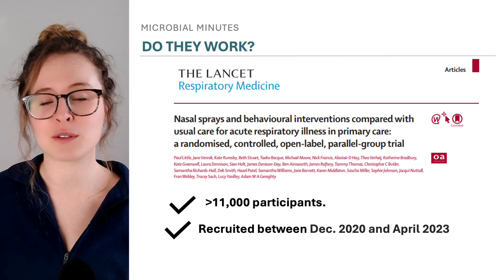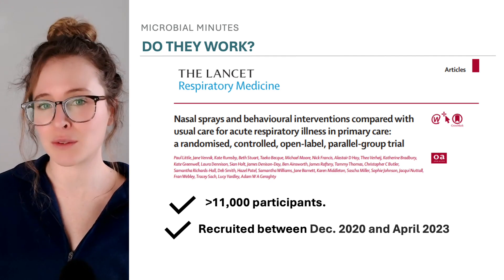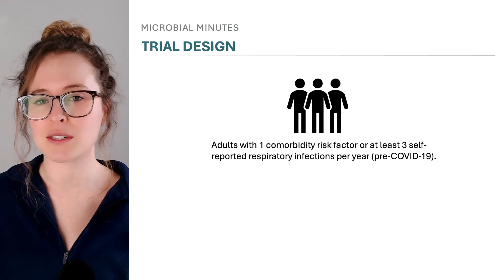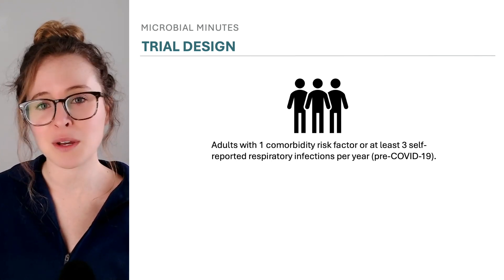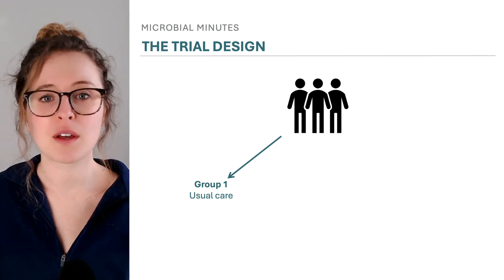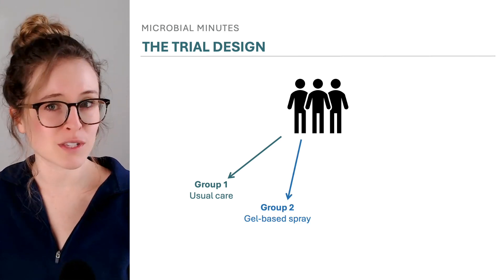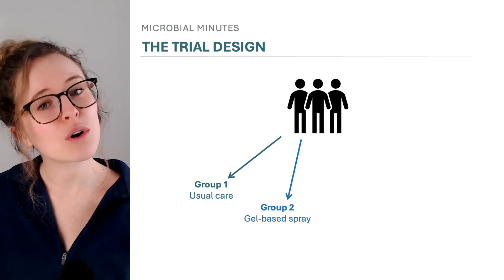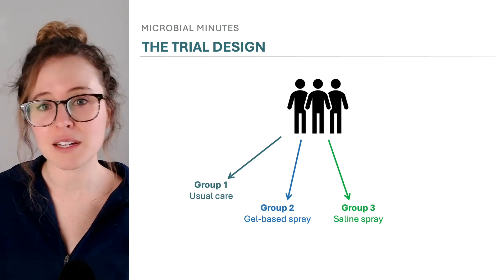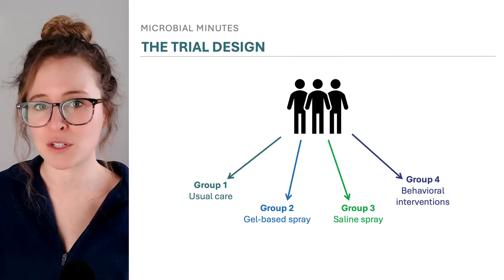With that in mind, research in the form of large clinical trials is particularly useful. One such trial that included over 11,000 participants in the United Kingdom was recently published in the Lancet Respiratory Medicine. Trial participants included adults with at least one comorbidity or risk factor increasing their risk of adverse outcomes due to respiratory illness, like diabetes or asthma, or who had at least three self-reported respiratory infections in a single year prior to the COVID-19 pandemic. The participants were randomly assigned to one of four groups: usual care, a gel-based nasal spray used at first signs of infection or after potential exposure, a saline spray with the same instructions, or access to a website promoting physical activity and stress management to assess behavioral intervention.